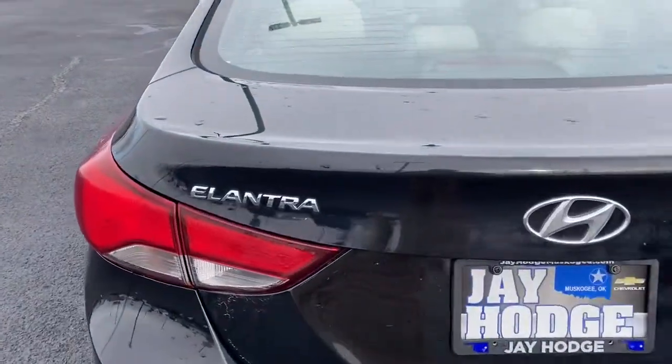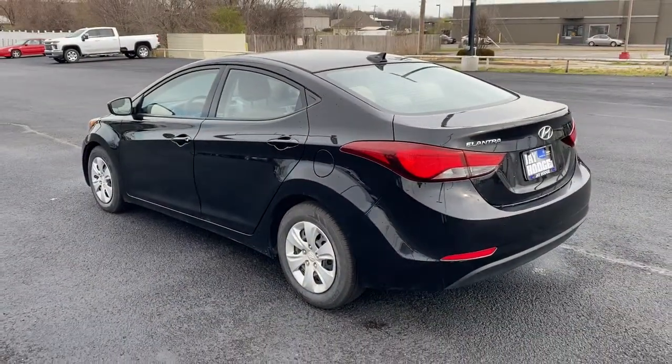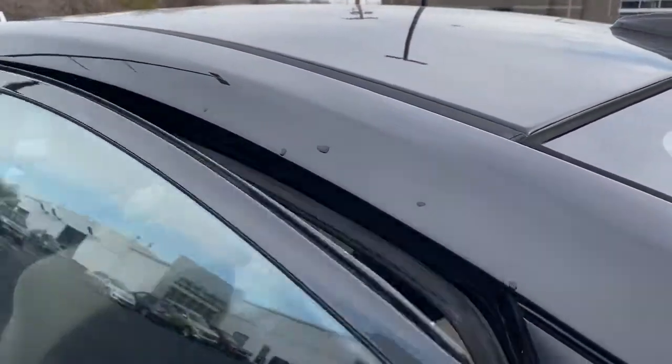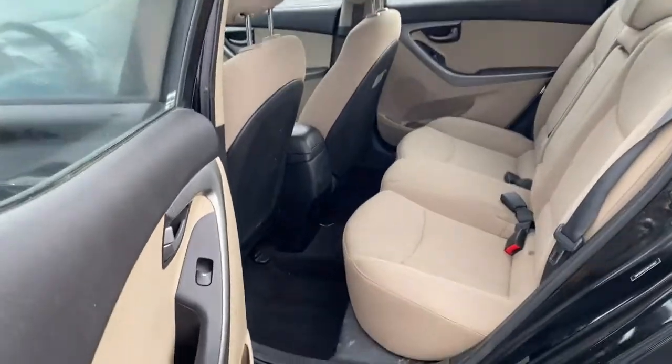The following are some of this vehicle's highlighted options: keyless entry, satellite radio, stability control, traction control, pass-through rear seat, intermittent wipers, variable speed intermittent wipers, passenger vanity mirror, daytime running lights, and adjustable steering wheel.